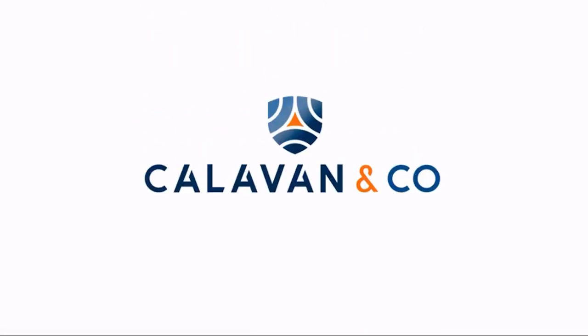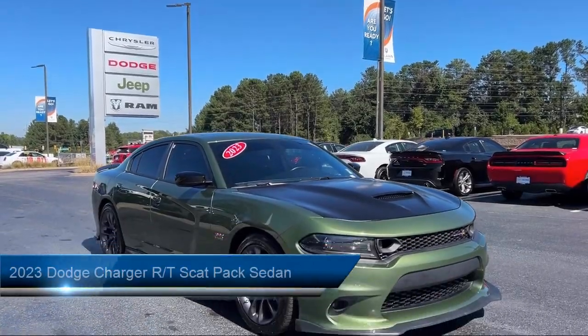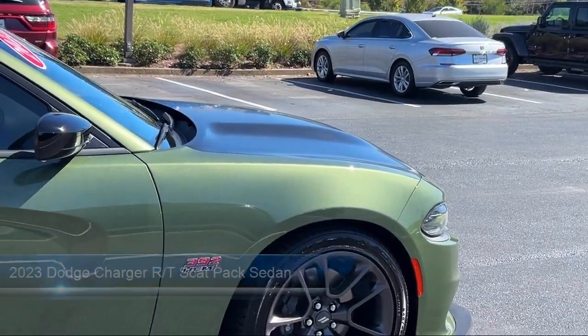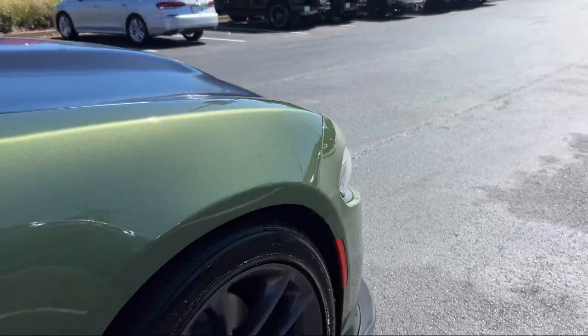Welcome to Calavan Chrysler Dodge Jeep Ram. Here's a look at one of our great vehicles for sale. It comes equipped with blind spot and cross path detection, premium stitched dash panel, power sunroof, and 19 Harman Kardon green edge speakers.